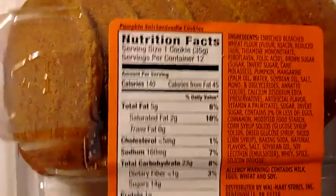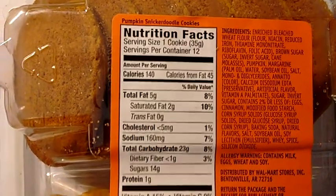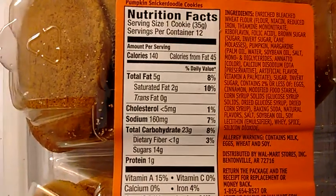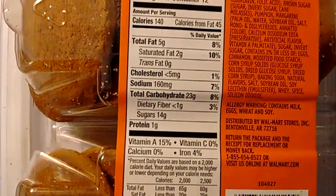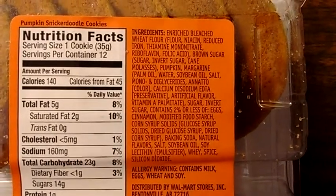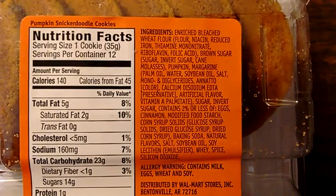Allow me to turn this over so you can take a look at the nutrition facts. One cookie is 140 calories, so it's a cookie — it's going to have sugar in it. The ingredients include enriched bleached flour, brown sugar, pumpkin.